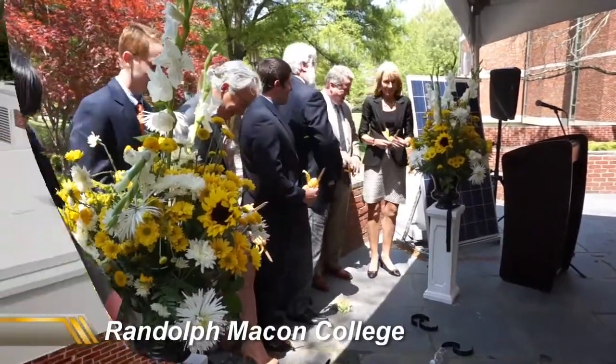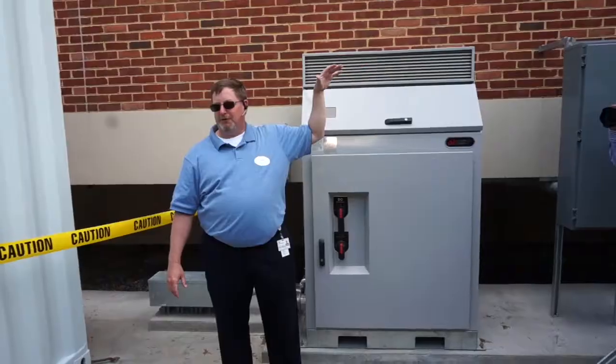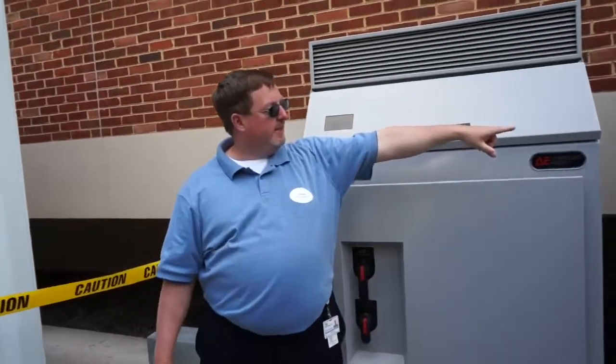On Earth Day, Randolph-Macon College in Dominion, Virginia Power cut the ribbon on a solar power installation that puts both on the cutting edge.